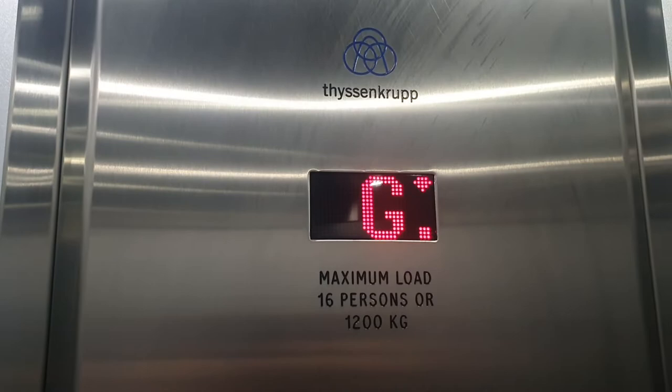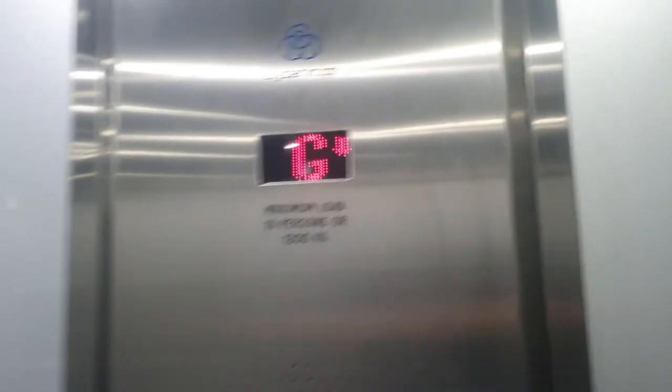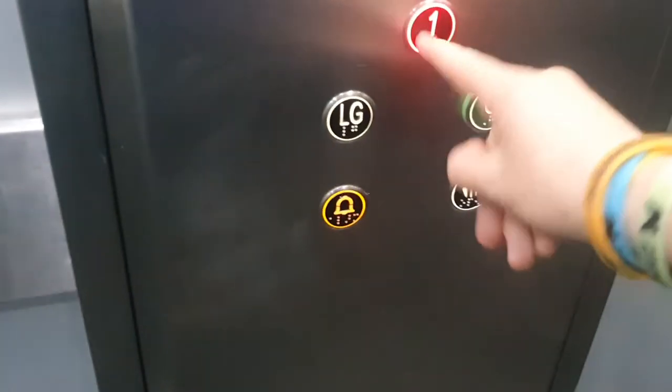We're going to go down to LG first. Going down. Classy, 16 persons, 1200 kilos, modernized 316. Originally built in 1984. Lower ground floor. LG, one.